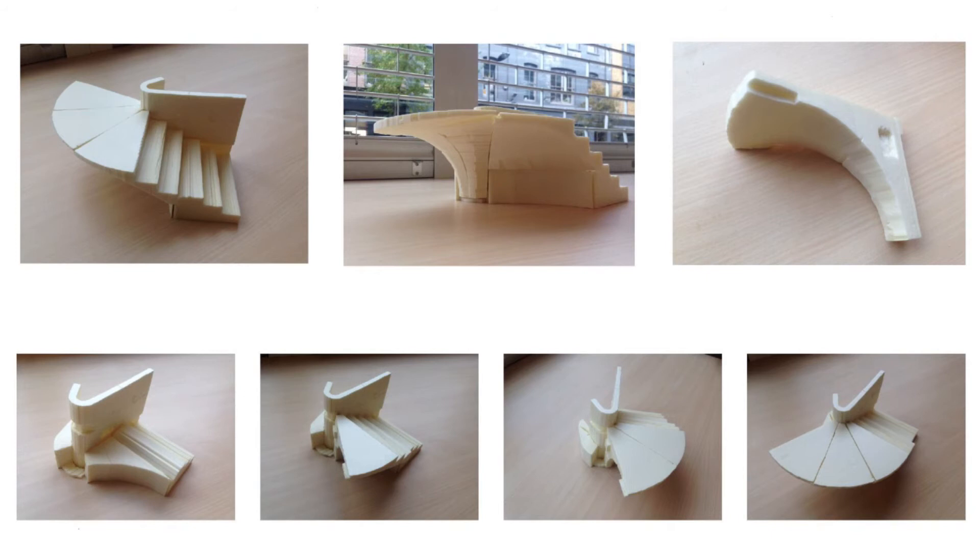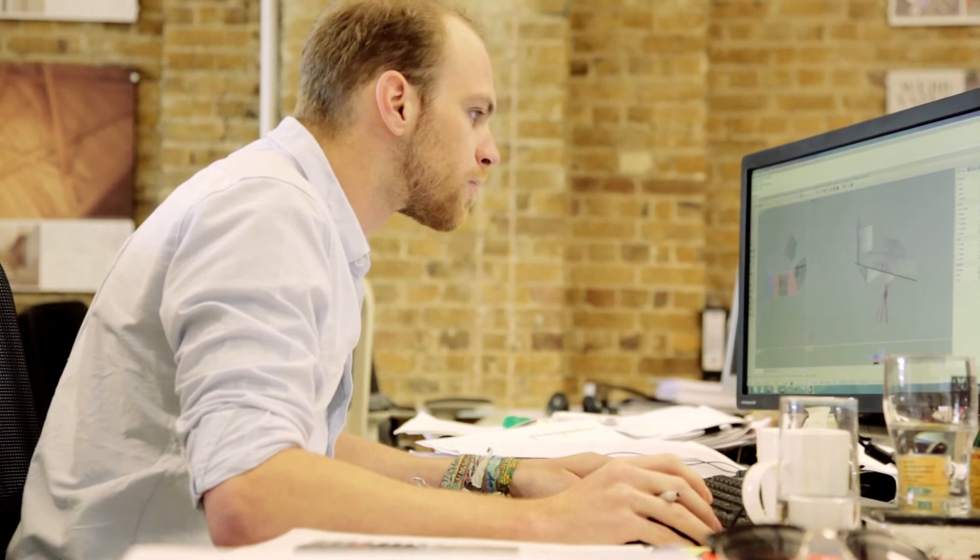A lot of the methods we had to use on this stair are quite unusual for structural engineers to use. They're all quite traditional methods — load line analysis and the thrust line going through the stone. This isn't normally something you use that often in everyday practice, so it was really intriguing to learn about all of these old methods and combine them with the new finite element methods as well to come up with a structural solution that we know works.